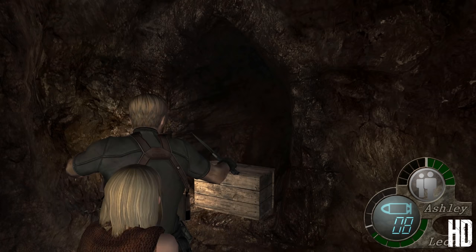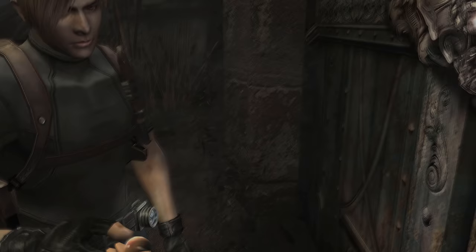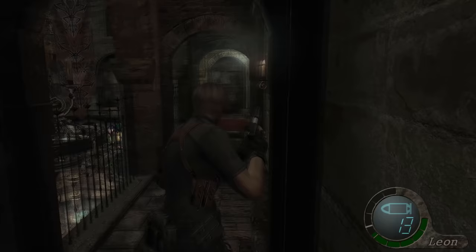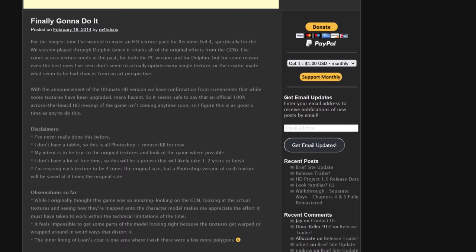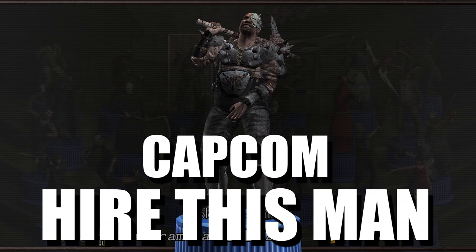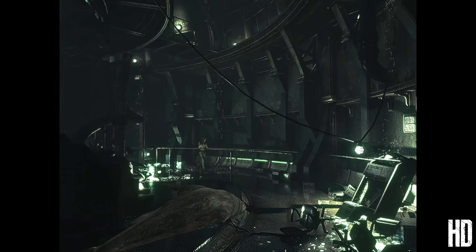It's a new high-water mark for fan projects, and I think people are going to be drawing inspiration from it for a very long time. I wouldn't have tried to retexture Majora's Mask if not for seeing their progress updates and being amazed by what's possible when fans really commit. Because this upgrade is free, you can thank Chris and Albert by donating what you would have spent on a remaster to them instead — they deserve that and more. I wouldn't be surprised if Capcom actually did hire this man.